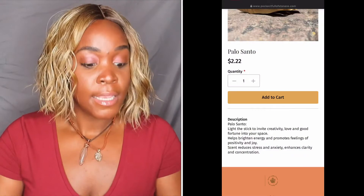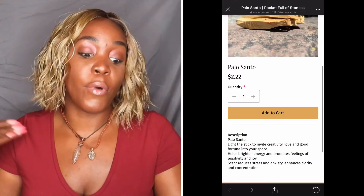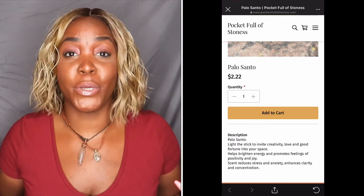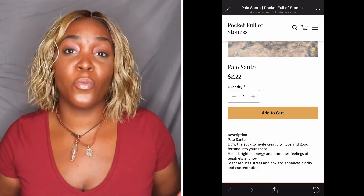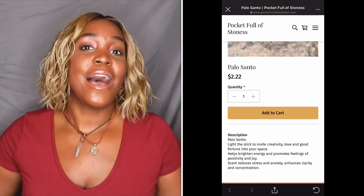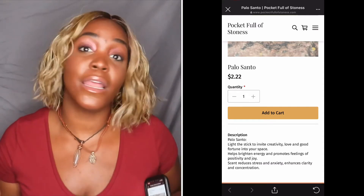Shout out to you, Courtney. Also the scent reduces stress and anxiety, enhances clarity and concentration, helps brighten energy and promotes feelings of positivity and joy. We only need positive things around us. And I only want people around me who are genuinely supporting me. I'm trying to protect my energy from here on out, because 2020 ain't one to play with.